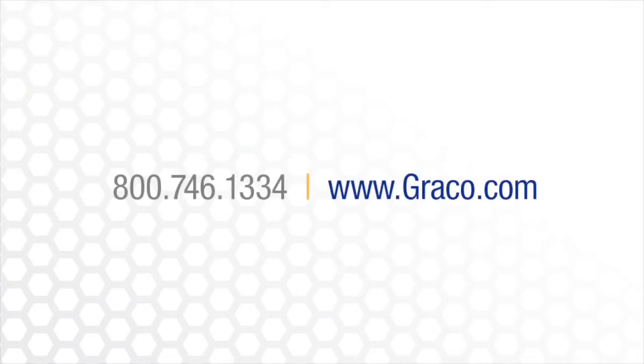To find out more about GRACO PCF, contact us today at 800-746-1334 or visit us online at www.graco.com.